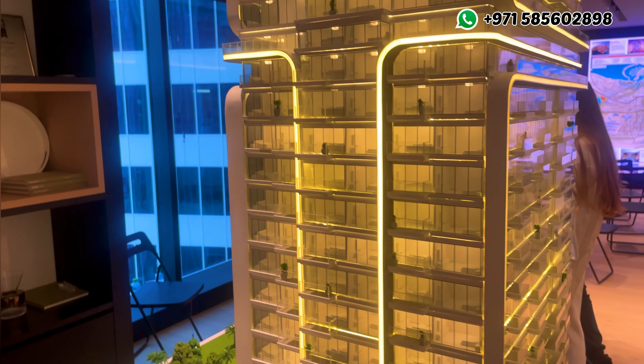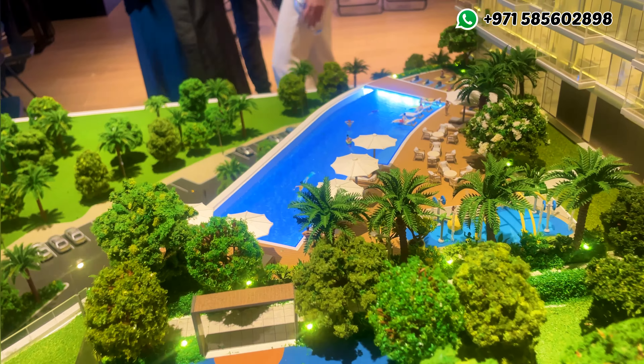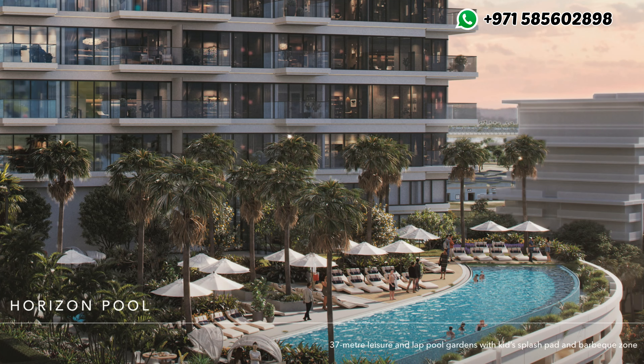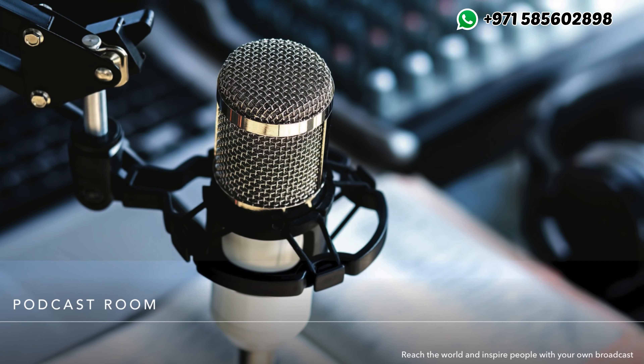Along with that, residents will also enjoy premium resort-style amenities like a swimming pool, techno gym, interactive fitness classes, cinema rooms, and a podcast room.